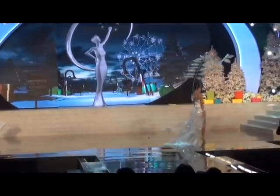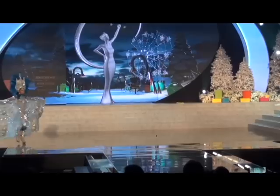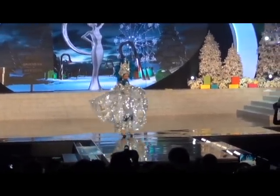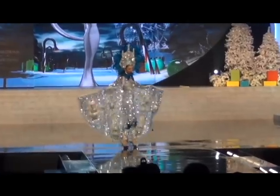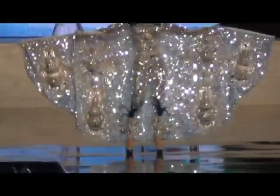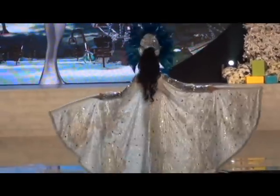Coming up next we have Nicaragua. Farah is wearing a traditional Nicaraguan costume. The cape is jeweled and represents virgins giving jewelry as an offering. There is nothing traditional about this — this is amazing. I can see myself in it.